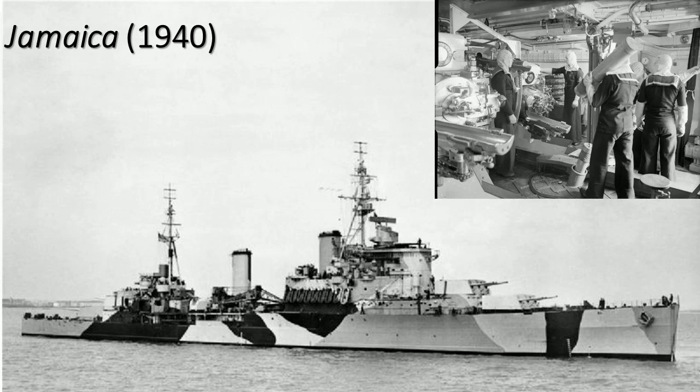Her motto is 'Non sibi sed patriae' — which translates as 'not for oneself, but for one's country.' Her nicknames include the Fighting J and the Galloping Ghost on the North Korean Coast. She was about 8,770 tons standard and about 11,194 tons deep load — really sticking to the treaty rules there.